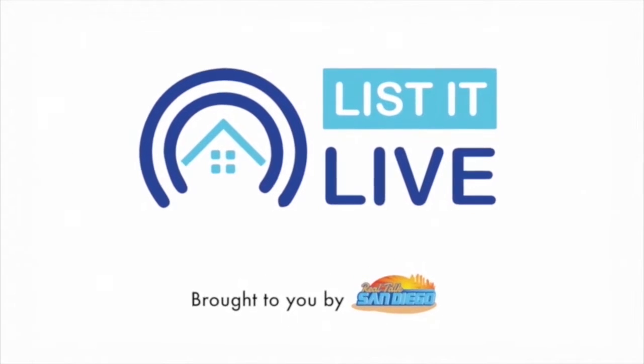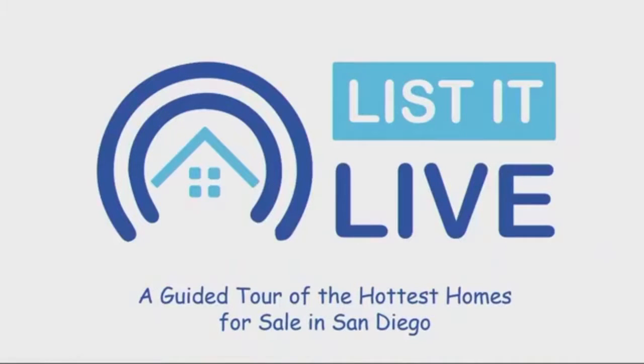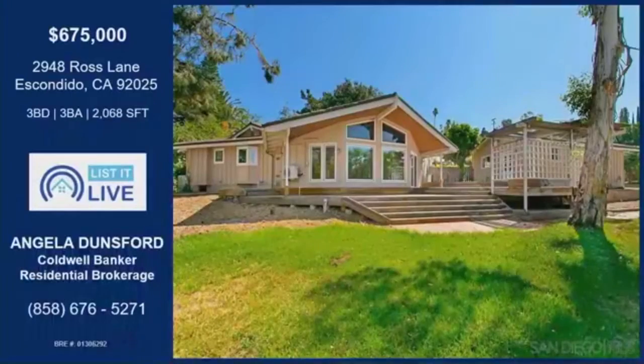You're watching This Alive where we give you a guided tour of the hottest homes for sale in San Diego, and with me next is Angela Dunsford. Hi, Ari. Back again. Welcome back. Thank you so much.